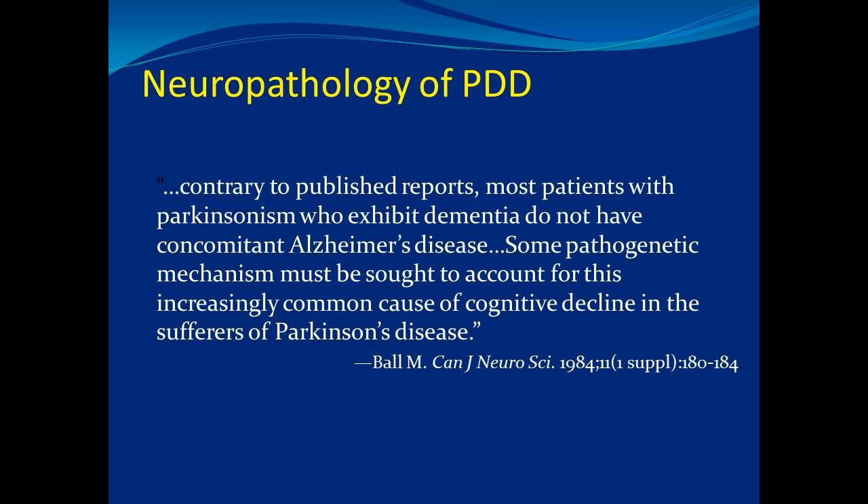This is a slide from 1984. It reads: 'Contrary to published reports, most patients with Parkinsonism who exhibit dementia do not have concomitant Alzheimer's disease. Some pathogenic mechanism must be sought to account for this increasingly common cause of cognitive decline in the sufferers of Parkinson's disease.' Not too long ago, we thought if a Parkinson's patient developed memory difficulty they had Alzheimer's, giving them two diseases. What we now know is they actually have Parkinson's disease and have gone on to develop Parkinson's dementia.